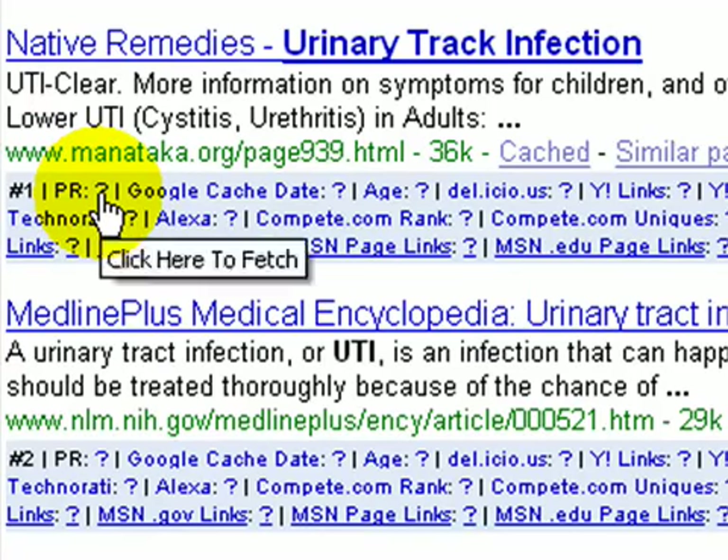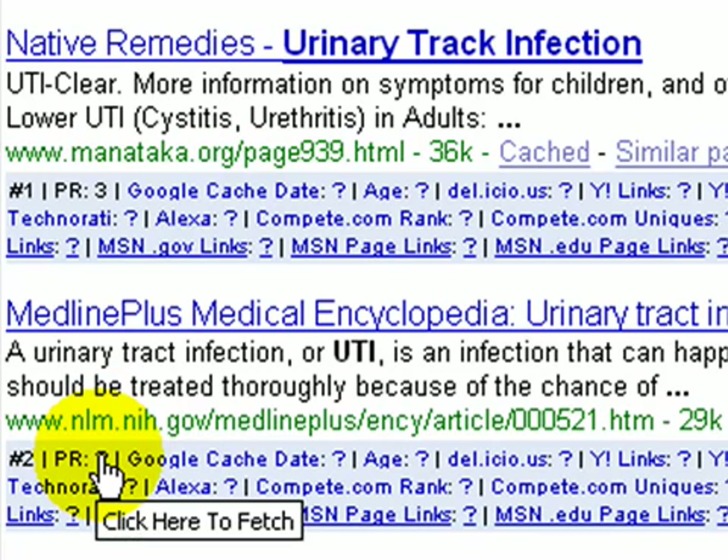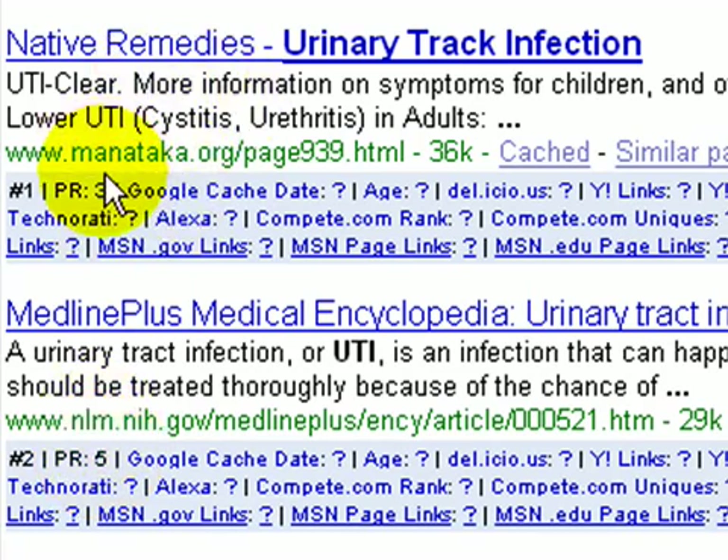There's a question mark for PR — if I click it, it tells me this website is a PR three. The number two ranked site is a PR five. PR stands for page rank, a Google measure that factors into how high your site will be ranked. It goes from zero to ten — higher is better. There are other factors, which is why this PR three site is outranking the PR five. You can also click other question marks for data like site age — this site has been around since March 2001.